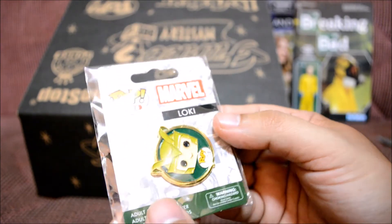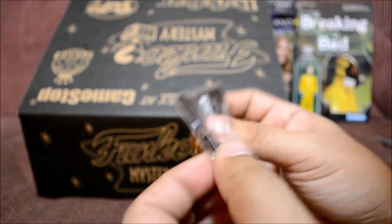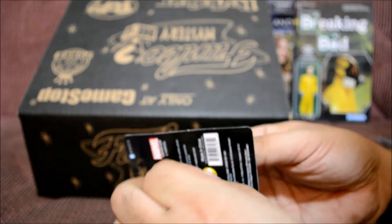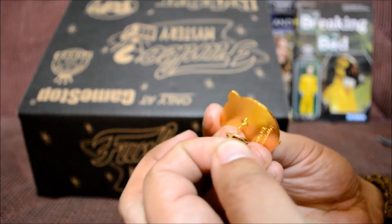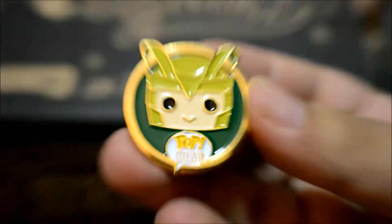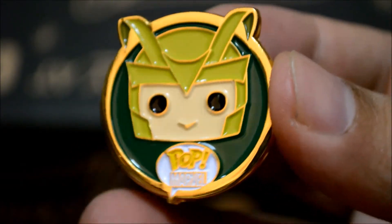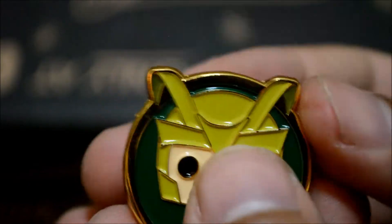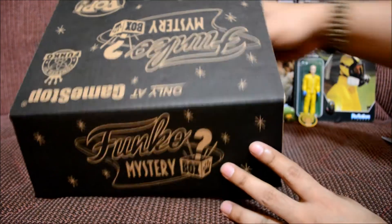Oh, this I definitely care about! It says Pop Pins, Marvel — Loki! I love Loki, Loki's totally awesome. Let's open this up because I'm definitely putting this on my t-shirt. It looks super awesome — nice and shiny and gold. It says 'Pop Marvel' but doesn't have the Loki name on it. There you go, the Loki pin!